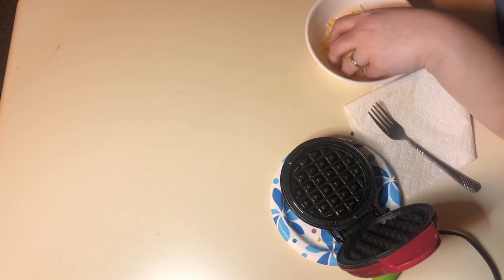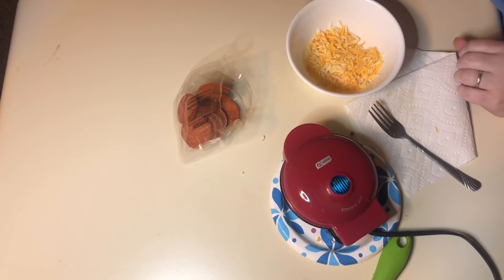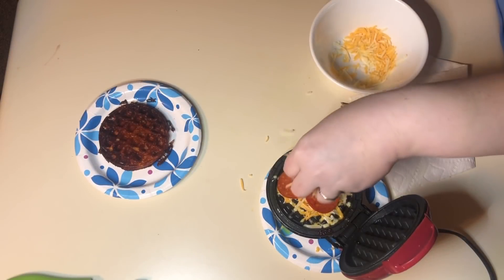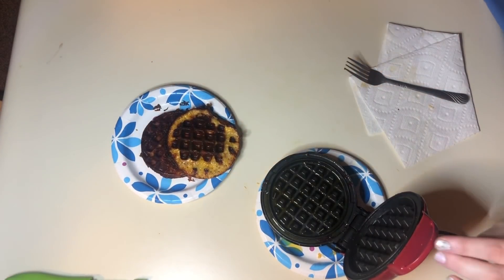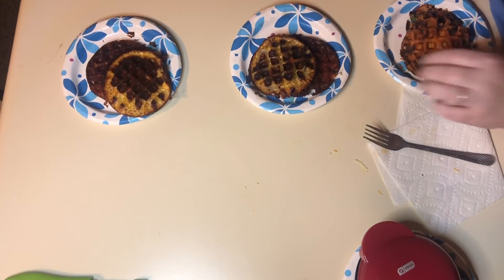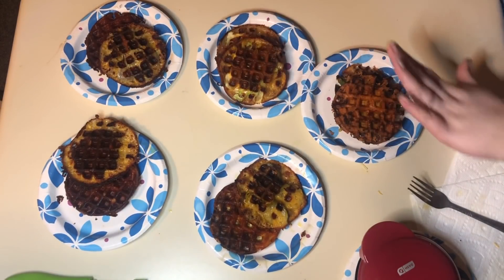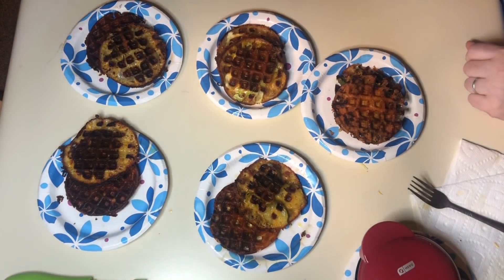For our last chaffle, we're going to do pepperoni chaffles. And we are done — now we'll taste test them. Here is our array of TikTok Made Me Do It chaffles, and now we will do a taste test of them.